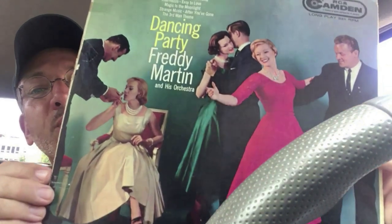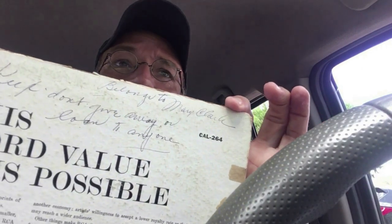And then we have the great Freddie Martin and his orchestra - a dance party. Freddie Martin had one of those big bands, and a lot of the big bands recording in the 30s and 40s, if they could hold on, continued to make LPs in the 50s and 60s. I love what it says on the back - handwritten with ink pen. It says 'Belongs to Mary Clark.' And apparently Mary Clark was very proud of this album, because here's what she says: 'Keep. Don't give away or loan to anyone.' Well, I'm sorry Mary - your album was out on the street for free. Nobody wanted it, but we have it.